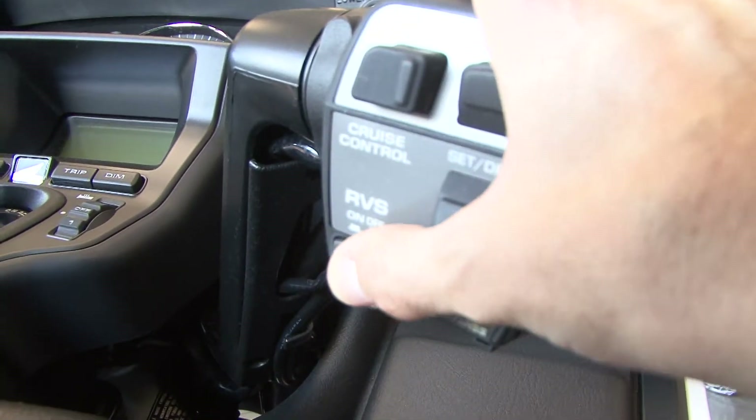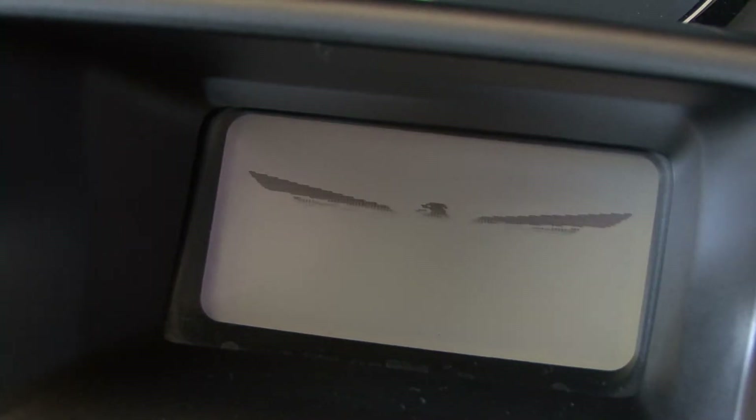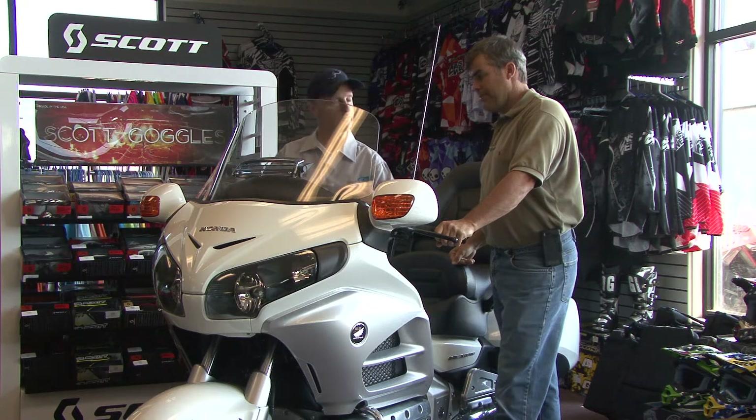They still have all the handlebar features up here on your handlebar, so you don't have to take your eyes off the road when you're riding. Everything's integrated, so if you're a CB guy, it's all integrated for the CB. All you have to do is put the CB in it.